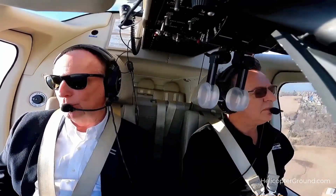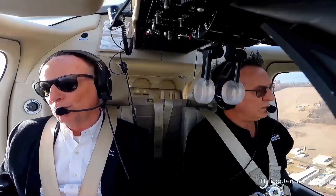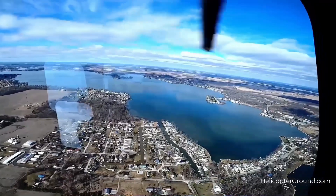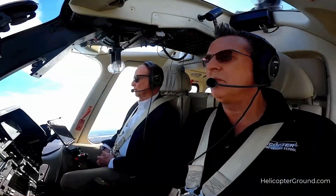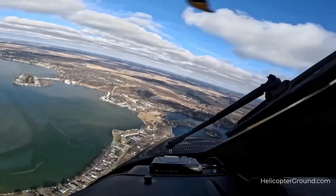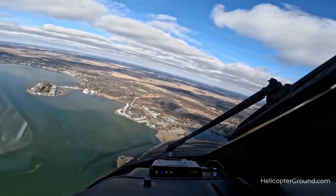I feel that the emergency procedures in the RFM are very important. I will ask applicants: if this specific light illuminates, what does it mean, and what is the pilot's corrective action? Because in the event of an actual emergency, you will not have time to refer to the RFM for guidance.